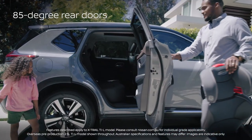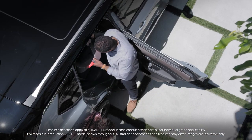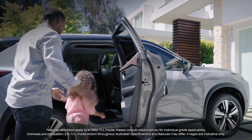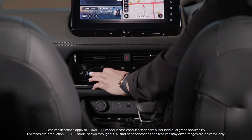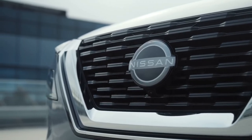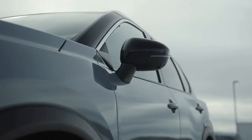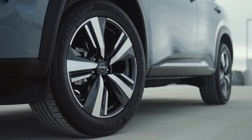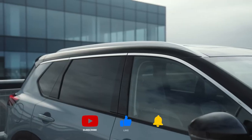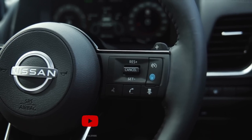The 2023 Nissan X-Trail has completely outdone itself. It stands out compared to its competitors, with awesome new features that give it a luxurious feel you'd look for in a mid-size SUV. What do you think of the new Nissan X-Trail? Do you think it stands out from its competitors? Feel free to let us know in the comments below. Make sure you leave a like and subscribe to our channel for more updates on your favorite cars. Thanks for watching, and I'll see you in the next one.